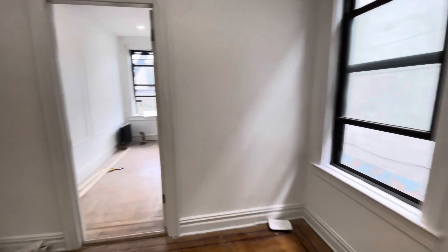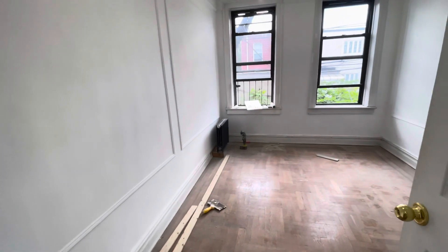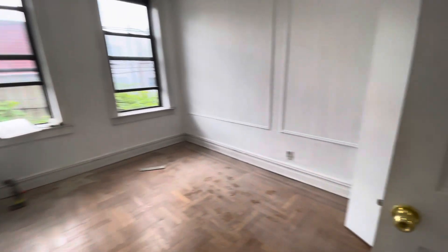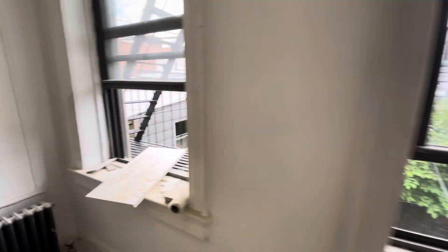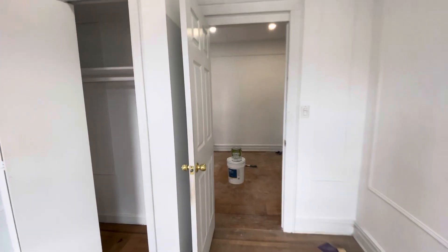Hardwood floors throughout. This is the first bedroom — it can fit a queen or king size bed and it has this big closet with additional storage on top. We are facing the back of the building so it's very quiet, although we're in a very central location just up the block from 30th Avenue.